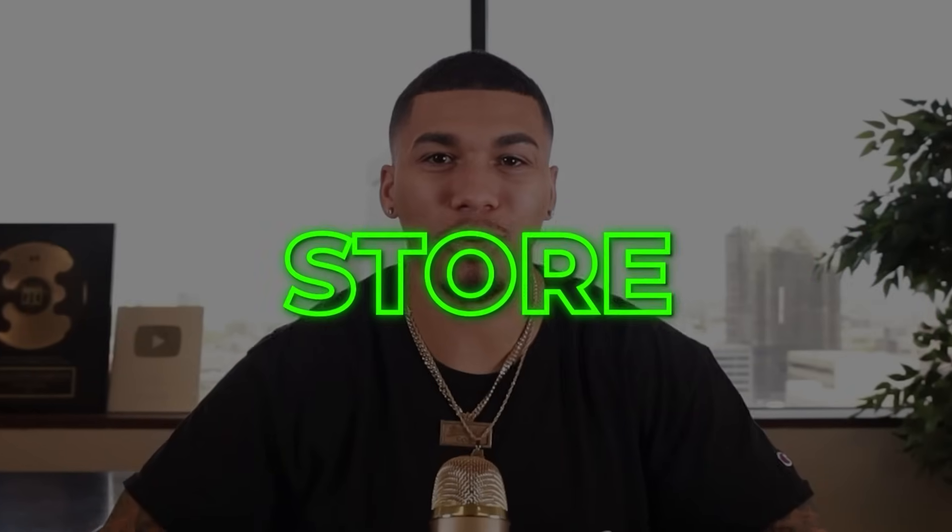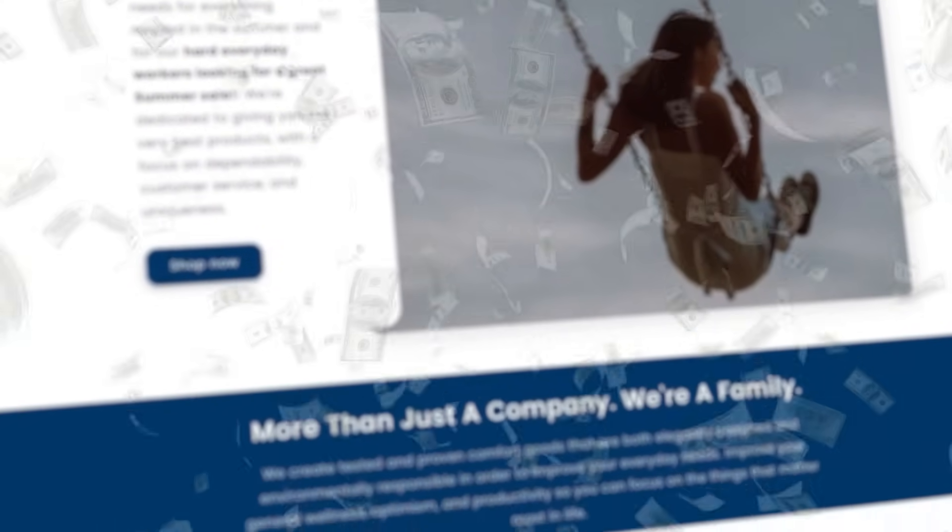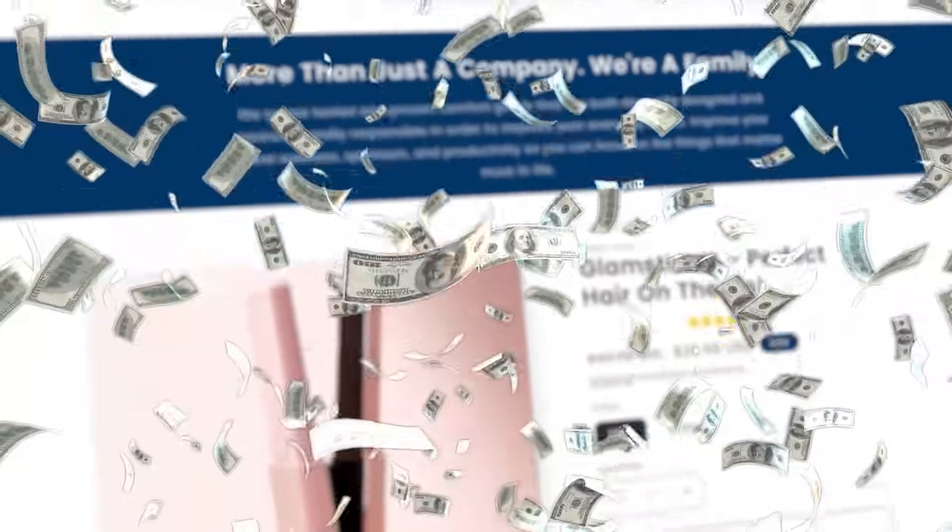In today's video, I'm going to be showing you exactly how to build a profitable dropshipping store step by step. If you're brand new to dropshipping, this is a video that I guarantee will take you from having absolutely no store to having a store that's ready to drive sales and turn customers into real money in your pocket.